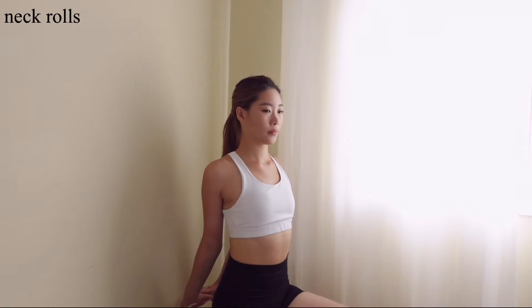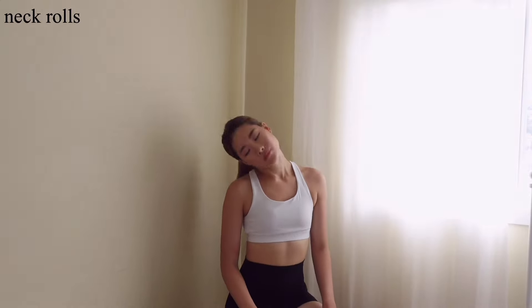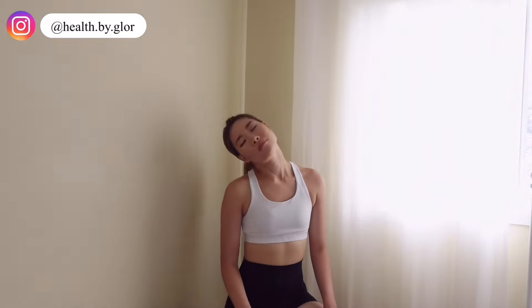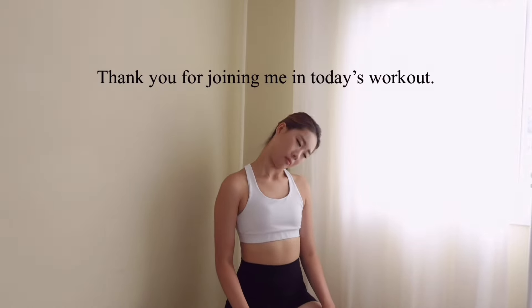Amazing work, guys! Now just give me a few neck rolls. Don't forget to follow me on Instagram at health by Glor, and that is it for our workout — I will see you in my next video!